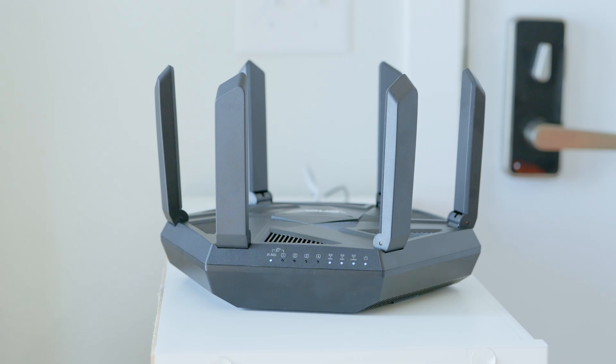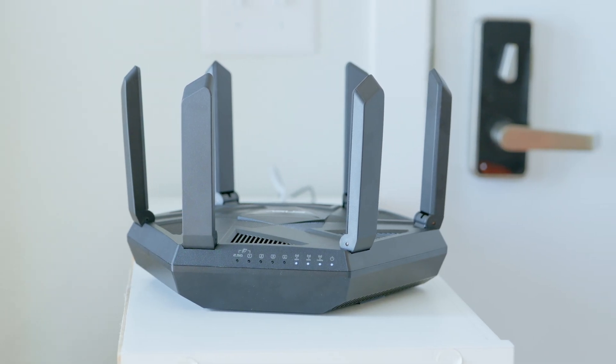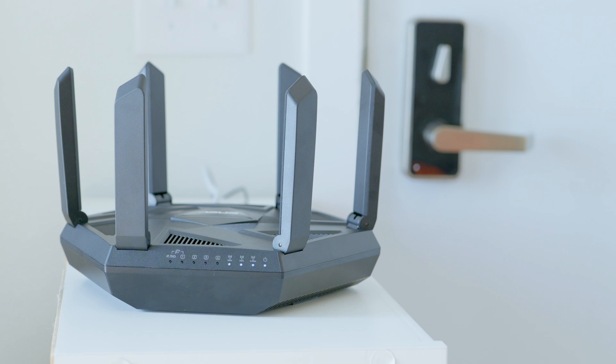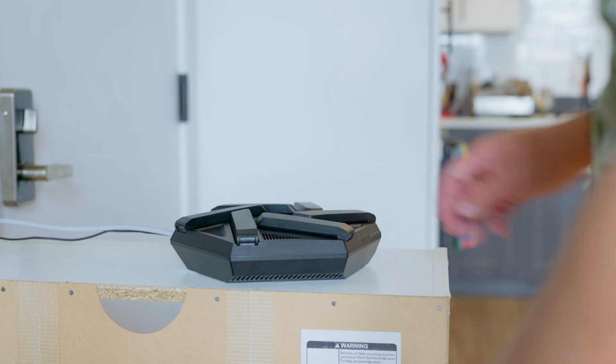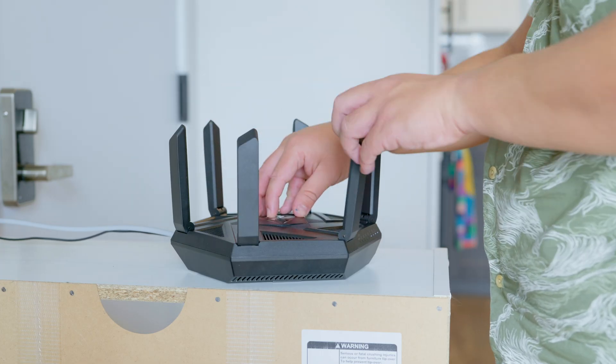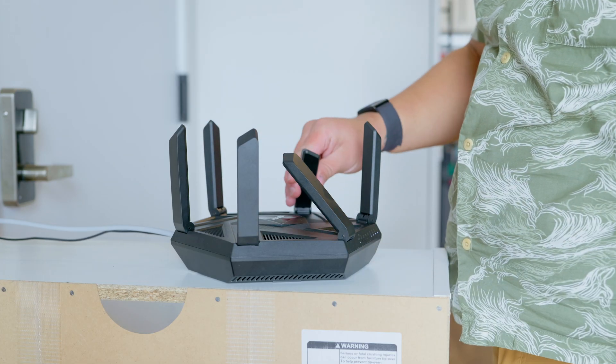First rule: don't make all your antennas match just because it looks nice. Symmetry isn't speed. On a one-level home, keep antennas vertical for maximum coverage across that floor. In a multi-level home, keep most antennas vertical, but rotate one horizontal or angled to beam signal up or down levels when you need that connection.